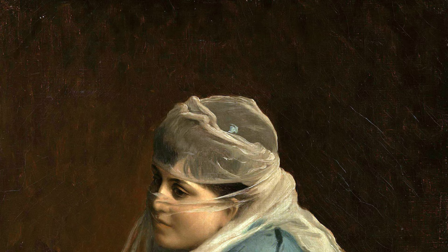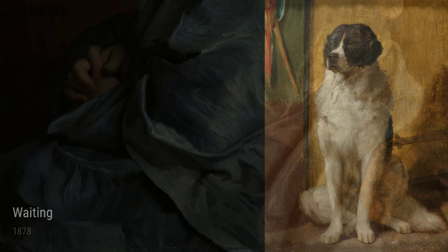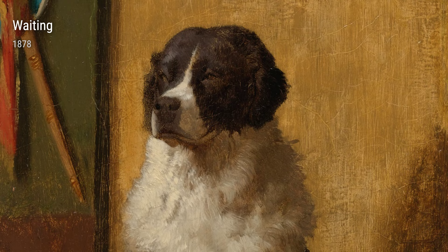Gérôme's attention to detail and his ability to evoke emotion can also be seen in 'Waiting' from 1878. This painting captures a moment of anticipation, where the viewer can sense the longing and yearning in the subject's expression.